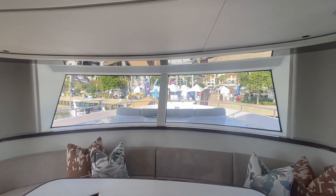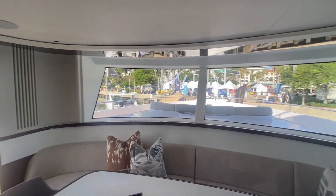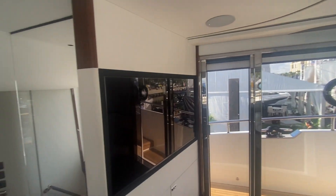Forward is a seating area that can also be a place for a hot tub. So much natural light.